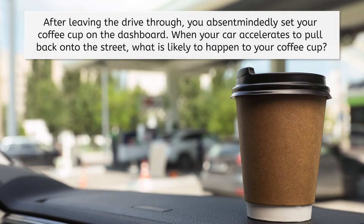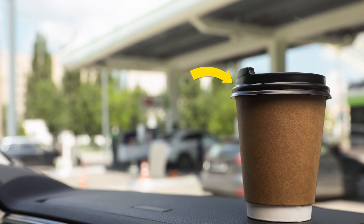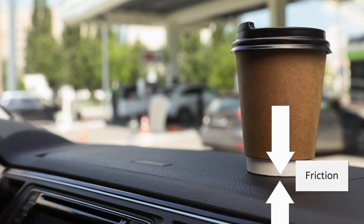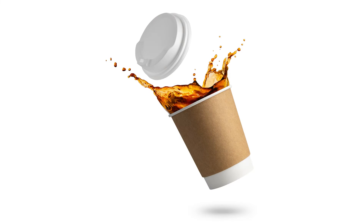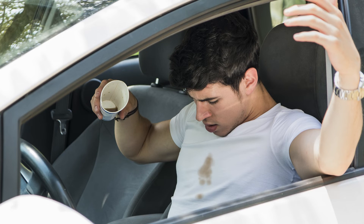Let's try another one! After leaving the drive-thru, you absentmindedly set your coffee cup on the dashboard. When your car accelerates to pull back onto the street, what is likely to happen to your coffee cup? While you were sitting still, the coffee cup's inertia was holding it in place — a force was required to make it move. Whereas the car will receive a force in the form of the engine, the coffee cup will not. The only relevant force acting on it will be friction between the dashboard and the cup. But if you accelerate quickly, that friction will no longer be enough. As you accelerate forward, the cup's inertia will keep it in the same position in space, which will now be behind the dashboard and likely in your lap. I hope you weren't planning to drink that coffee, because you will more likely be wearing it!